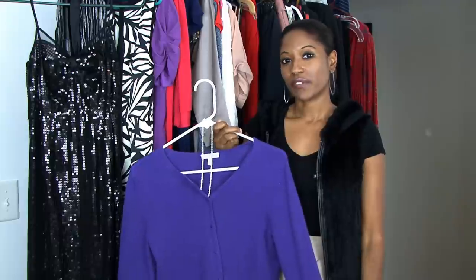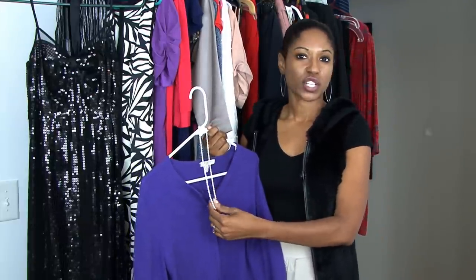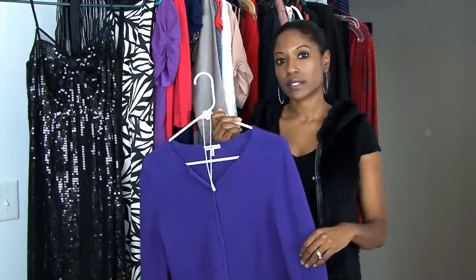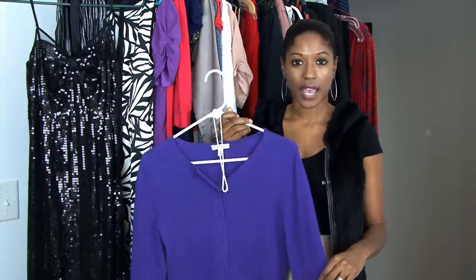One of my favorite ways of accessorizing a cashmere cardigan is adding a string of pearls — such a classic look. You can dress it up with a skirt, you can put it over a dress, or even wear it with jeans. It's the greatest way to accessorize a cashmere cardigan.